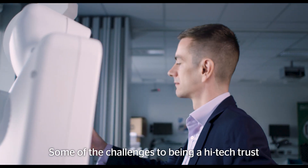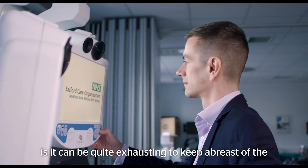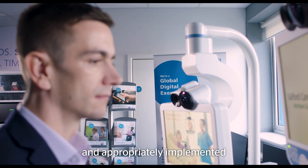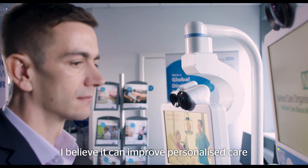Some of the challenges to being a high-tech Trust is it can be quite exhausting to keep abreast of the technological change, but where technology is understood and appropriately implemented, I believe it can improve personalised care.